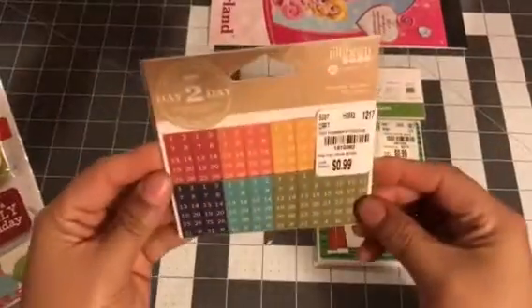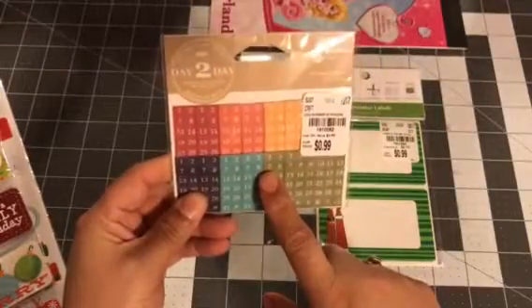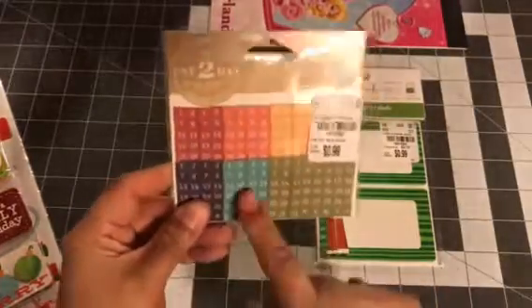I got these date cover-ups because I have now a happy planner with no dates, and I'm gonna be showing you guys that, so that's why I got those.